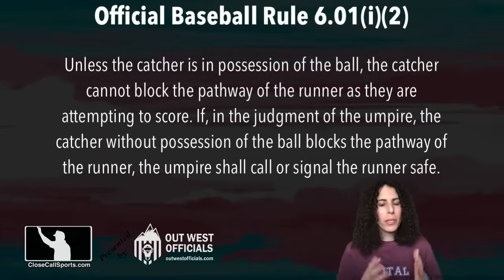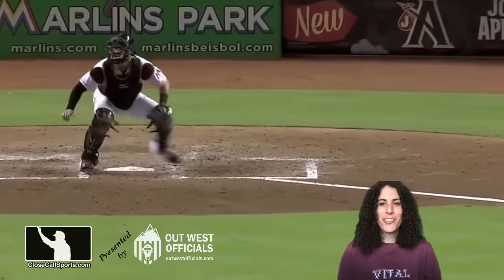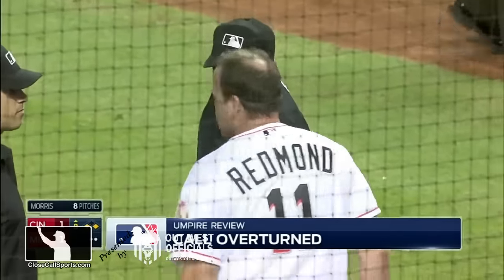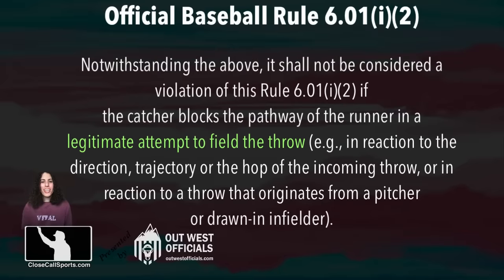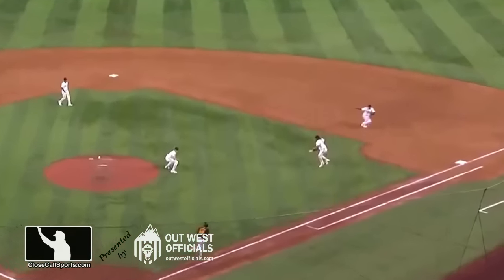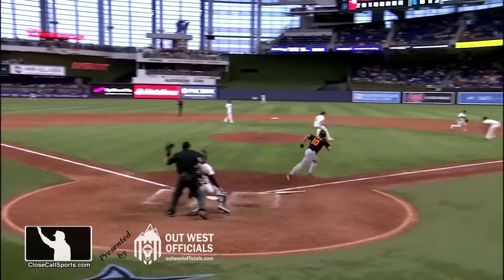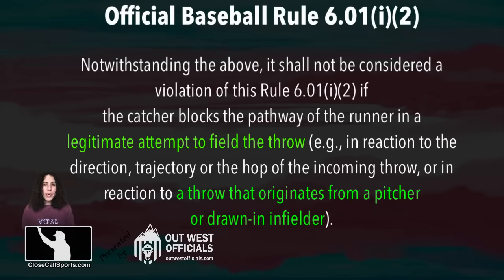So again, taking the beginning part of the rule, we look at the foul lines and we see that the catcher is straddling. They're worried - they have flashbacks to the first ejection back in 2014 for this thing. This is a situation that is also covered by rule: it shall not be considered a violation if the catcher blocks the pathway of the runner in a legitimate attempt to field the throw, which includes, amongst other things, a throw that originates from a pitcher or drawn-in infielder. Looking at the replay, the first baseman on the grass - I consider anything in front of the baseline between first and second, second and third to be drawn in. This should be an exemption to the blocking rule. So even though the catcher is blocking the runner here, he is doing so legally, and that is why no violation is called.